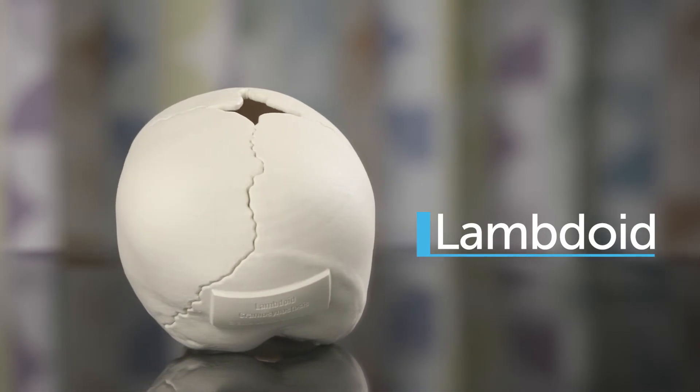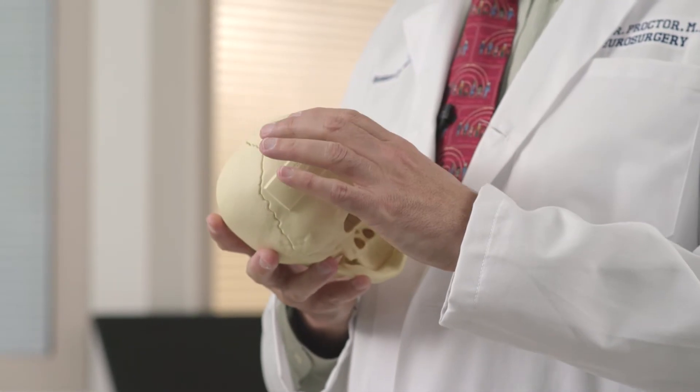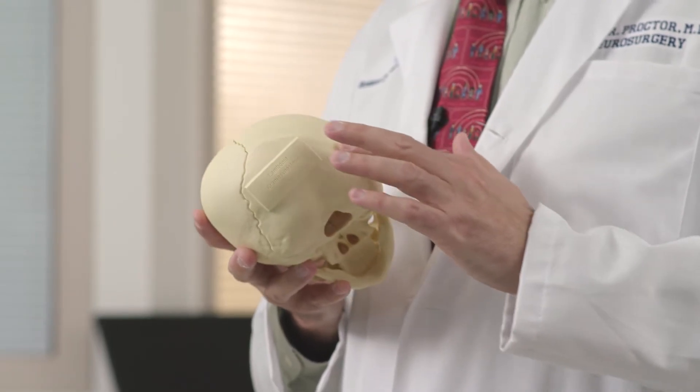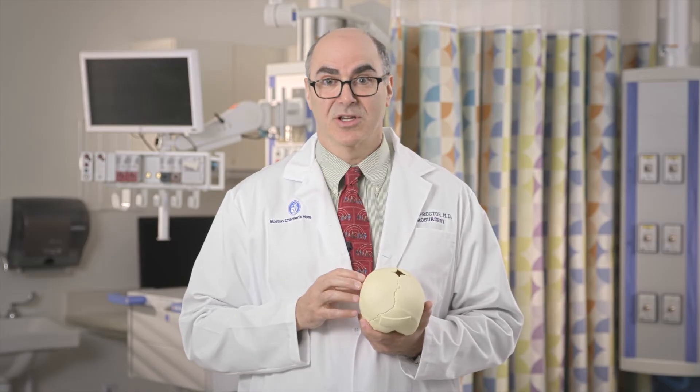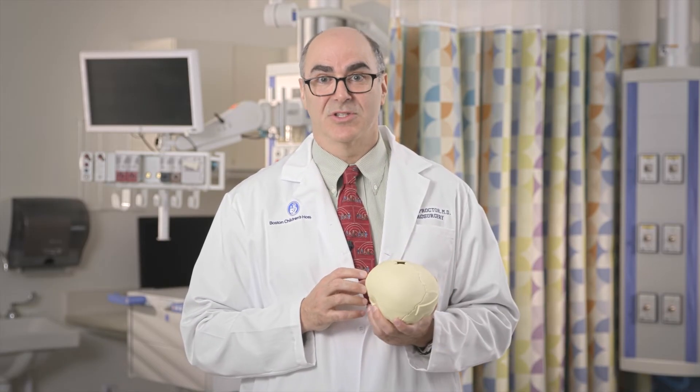By far the least common form of craniosynostosis is lambdoid synostosis. This occurs when one of the sutures in the back of the head fuses together early. We want to stress that almost every child we see that has flattening in the back of the head actually has a normal skull and has just been sleeping on that side of the skull. Lambdoid synostosis is seen in about one in every hundred cases of synostosis.